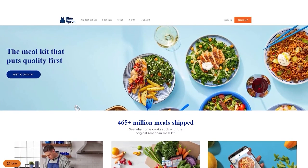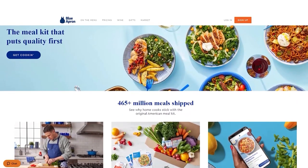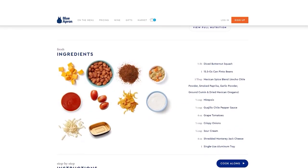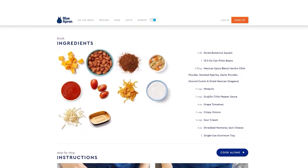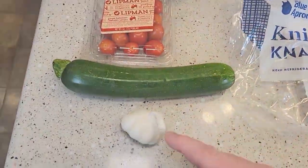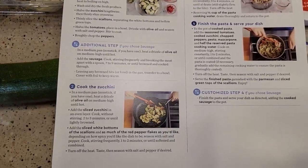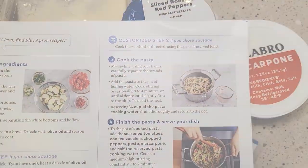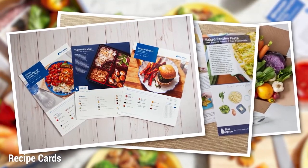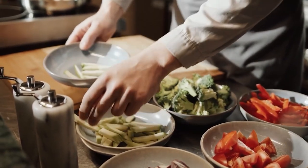I've tried Blue Apron for quite some time and my experience has been satisfying and positive, confirming that Blue Apron is still one of the leading meal kit services available. What truly sets Blue Apron apart is its culinary education component — it offers you the opportunity to learn new cooking techniques and expand your culinary skills. Each recipe comes with step-by-step instructions and photos that guide you through the cooking process, making it easy for even novice cooks to prepare delicious gourmet meals. The recipe cards also provide information about the ingredients used, including where they were sourced and how to store and prepare them.